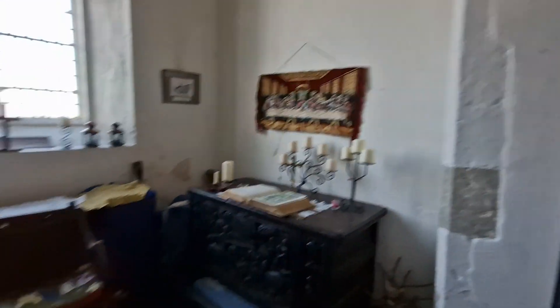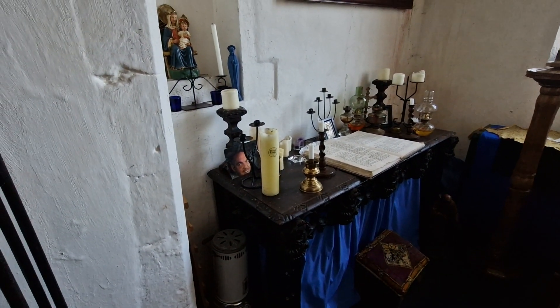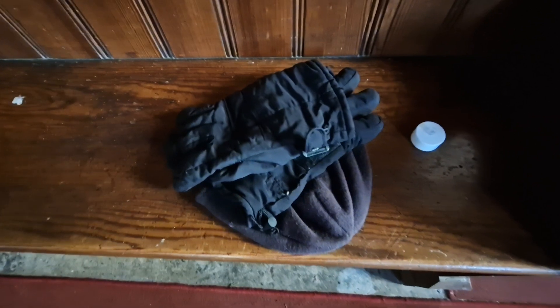There's the Last Supper above it, and something of a shrine over this side by the looks of it. But yeah, lovely little old place - and several organs in here, not sure why. Someone's left their hat and gloves down the front.